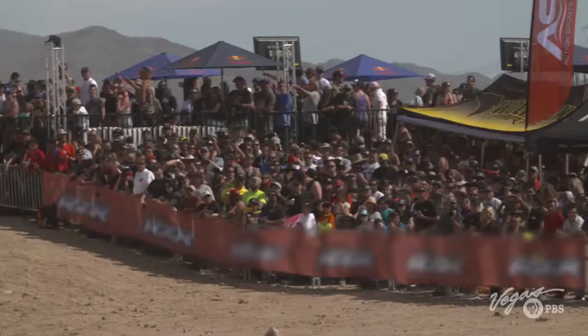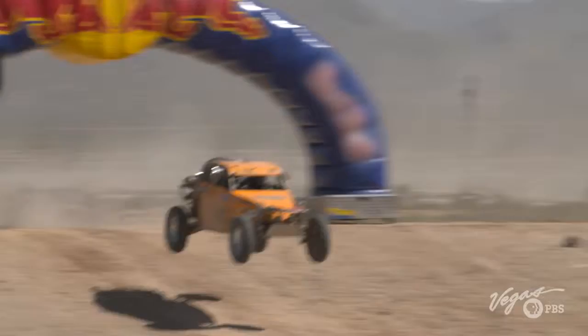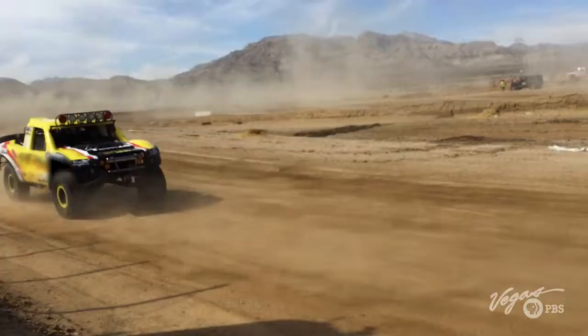Revving engines, loyal fans, and clouds of dust — this is the Mint 400, known as the Great American Off-Road Race, taking place just outside of Las Vegas. We just arrived at the Mint 400. You can see the dust and hear the noise from a mile away. The first race is just finishing up and everybody's gearing up for that all-important second race happening in just a little while.